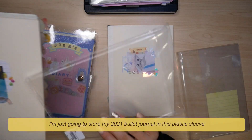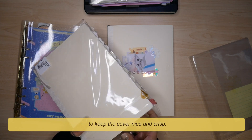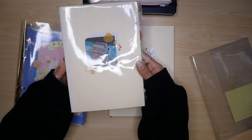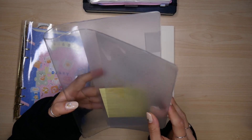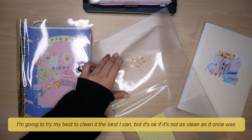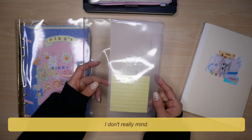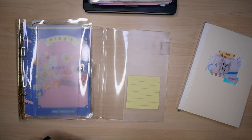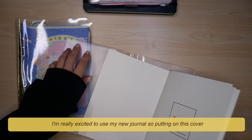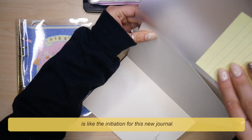I'm just going to store my 2021 bullet journal in this plastic sleeve to keep the cover nice and crisp. I don't know if you can see that, but the ink from the picture I used before left a vague imprint on the cover. I'm going to try to clean it the best I can, but it's okay if it's not as clean as it once was — I don't really mind. Okay, we're ready to put on the new cover. Strangely, I have been looking forward to this moment. I'm really excited to use my new journal, so putting on this cover is like the initiation for this new journal.